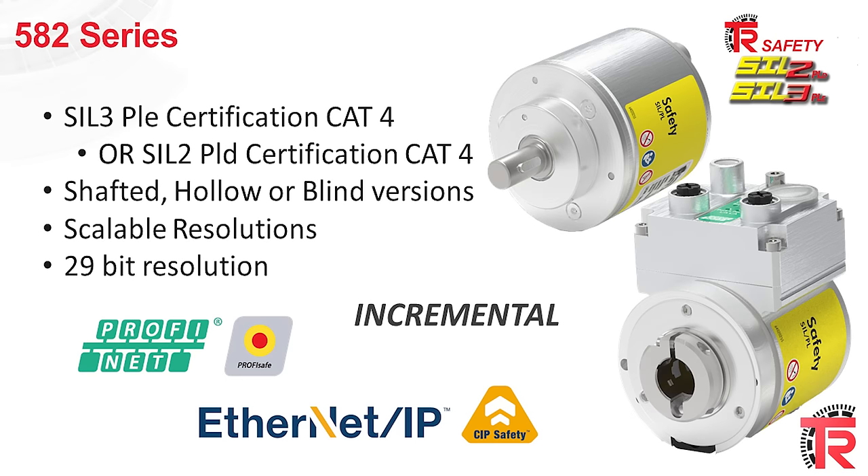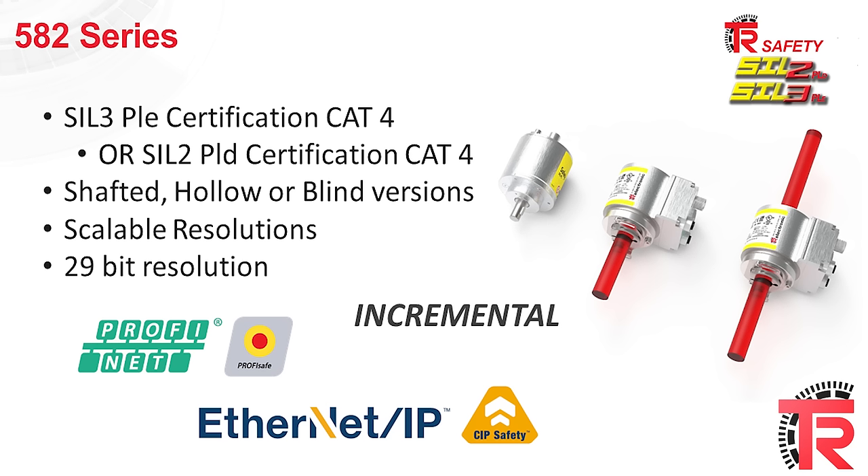Our latest generation 582 series is a SIL 3 PLE encoder certified to category 4, or a SIL 2 PLD encoder certified to category 4. It's available in shafted, hollow, or blind versions with scalable resolution up to 29 bits, and it's currently available in PROFINET PROFISAFE and Ethernet IP SIP safety. It's also available in an incremental version.